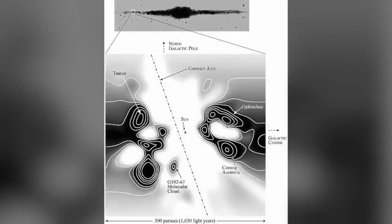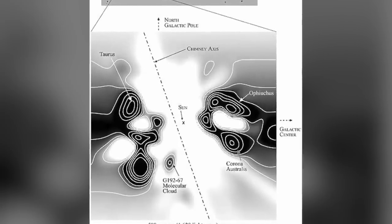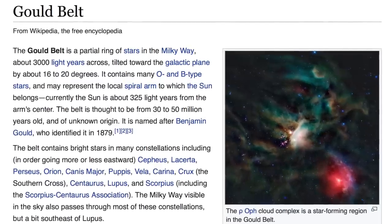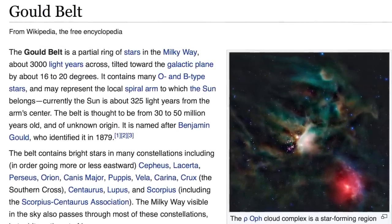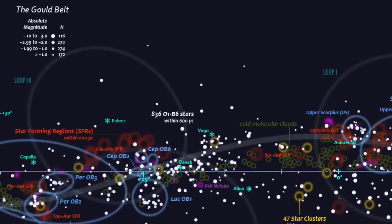Let's examine some other evidence that the local interstellar chimney structure, where our solar system is situated, represents a large-scale plasma filament. One of the interesting pieces of evidence is the existence of the so-called Gould Belt — the belt of bright stars, molecular clouds, and star-forming regions encircling the Sun at an average distance of about a thousand light-years and having a thickness of about two hundred light-years.